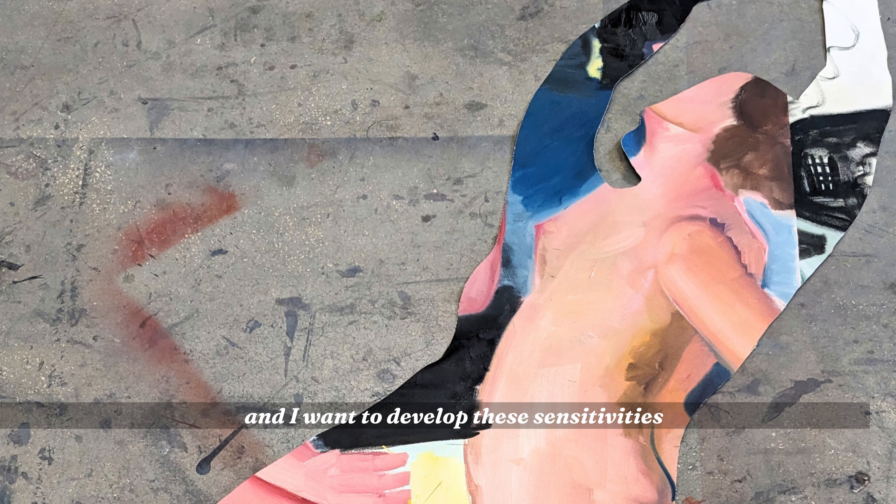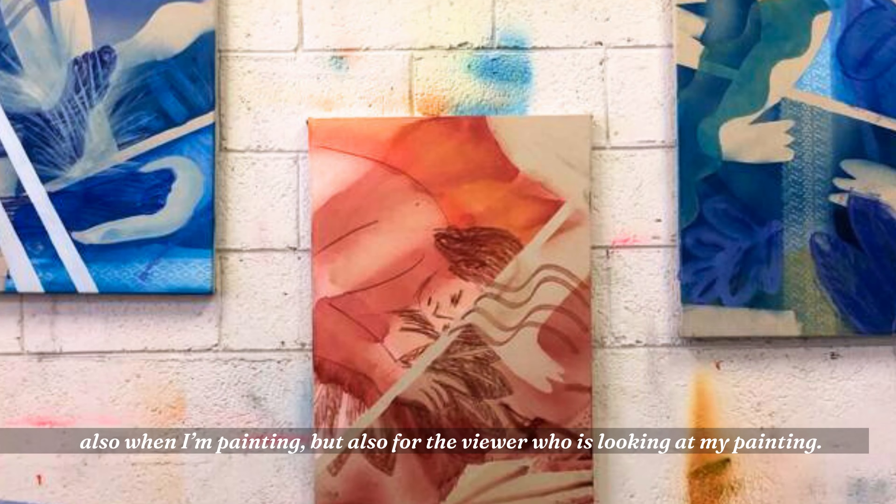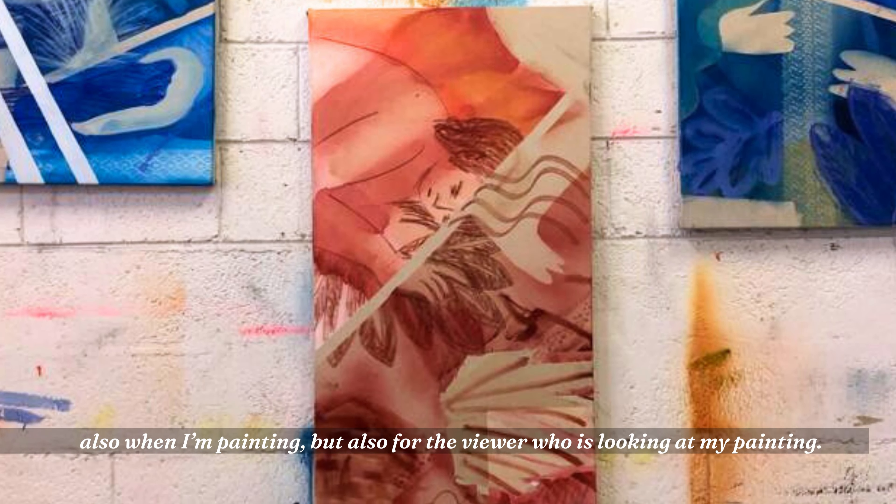I want to develop these sensitivities, also when I'm painting, but also for the viewer who's looking at my painting.